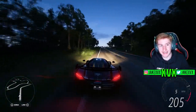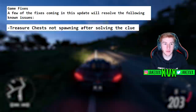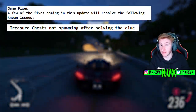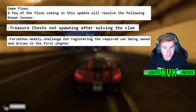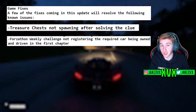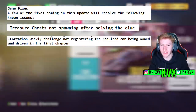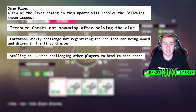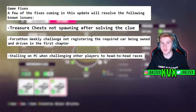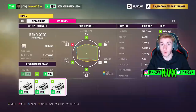There have been a few game fixes as well. The ones noted in particular are: Treasure Chest not spawning after solving the clue has now been fixed — a few people had that issue, including myself. The Forzathon Weekly Challenge's first chapter wasn't always working correctly when you got into the right car — that's been resolved. And there was an issue where your car stalled on PC when challenging other players to head-to-head races — that has now been fixed. There are a few other fixes within the update, and I might do a video on that if there's enough information about it.